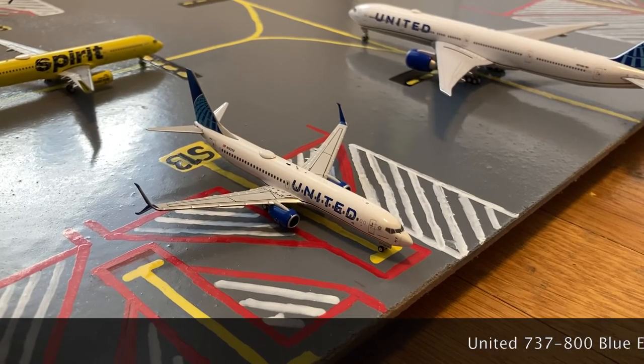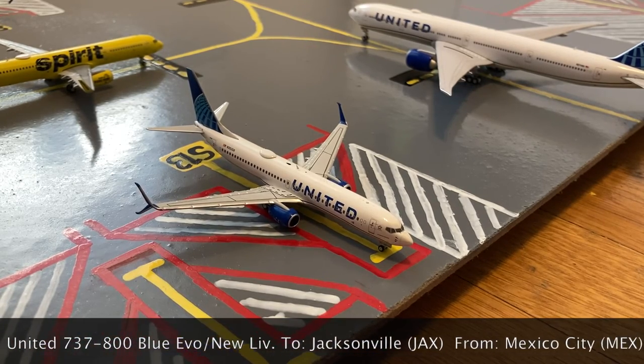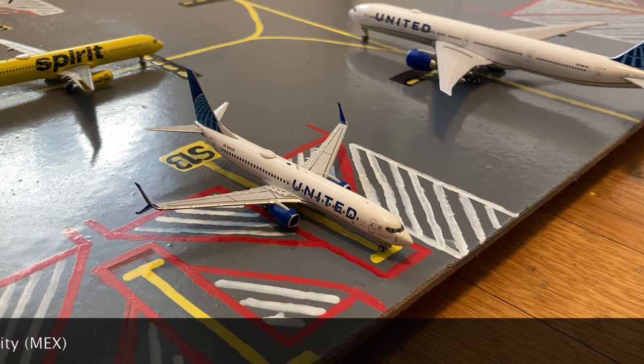Here we have this United 737-800 in the blue evolution slash new livery. Earlier today he came in from Mexico City, and tomorrow morning he'll be heading out for a flight to Jacksonville.